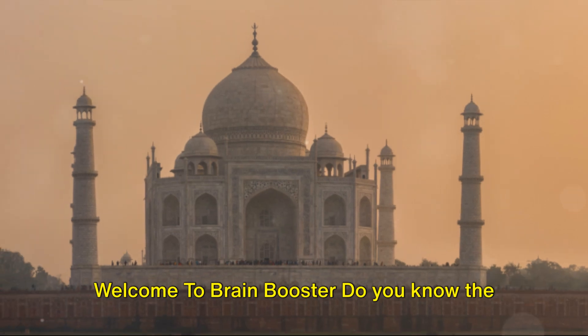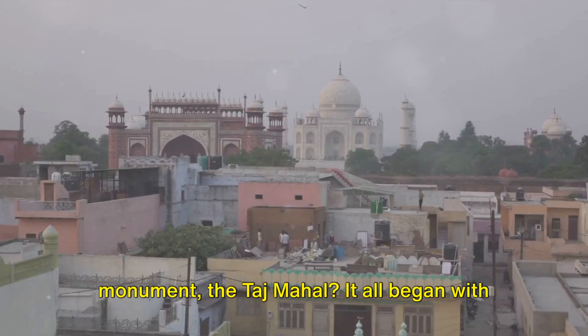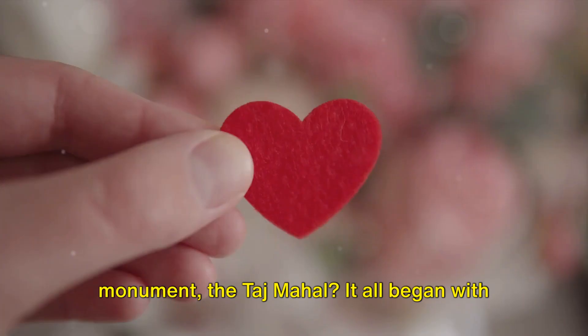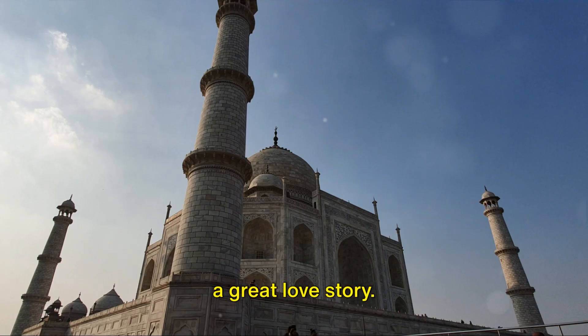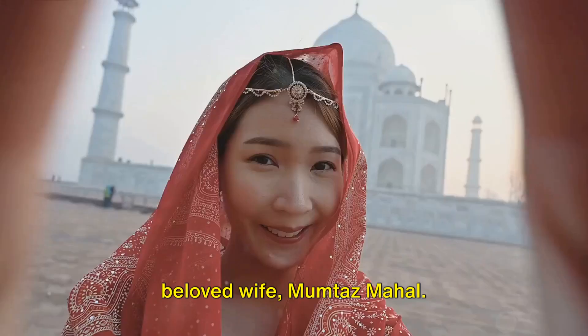Welcome to Brain Booster. Do you know the story behind the world's most beautiful monument, the Taj Mahal? It all began with a great love story — the tale of Emperor Shah Jahan and his beloved wife, Mumtaz Mahal.